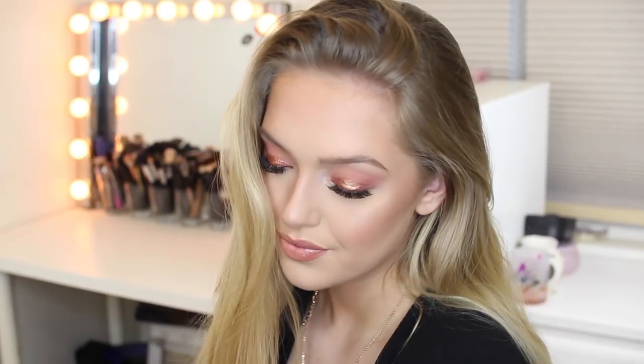Hey everyone, welcome back to my channel. So today I'm doing this kind of like rose gold makeup tutorial. It's a little different than the one I showed you guys on my Periscope Live — it's a little more metallic. I use kind of different products, but I love this makeup tutorial. I think it's really, really flattering and just really pretty overall.